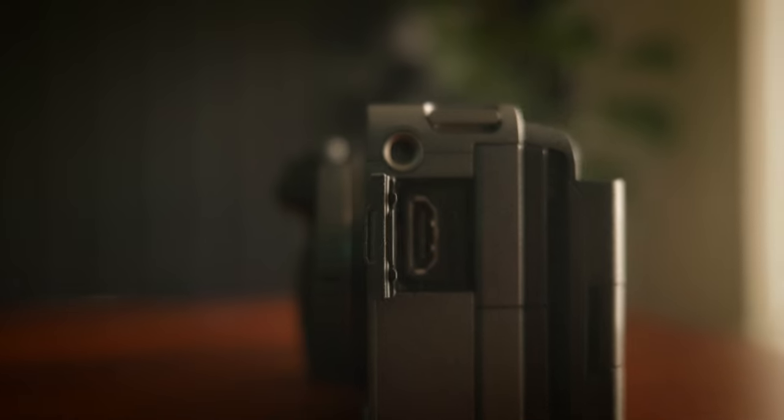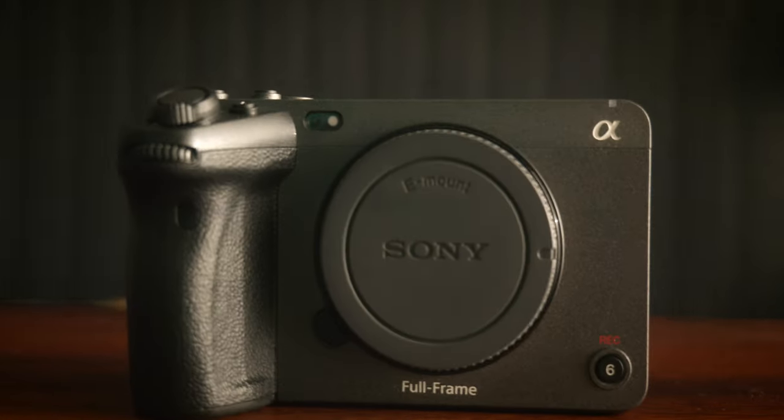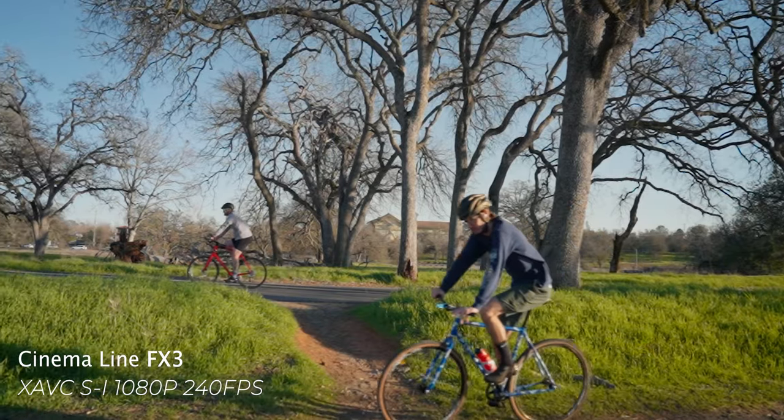The Sony FX3 has CFexpress Type-A, UHS-II, a full HDMI — compared to the R5C's micro HDMI — a microphone input, headphone jack, USB Type-C, a full-frame sensor, and a built-in fan for overheating prevention, since this camera can go up to 1080p 240 frames per second. In my time with the Sony FX3, this camera has honestly been growing on me because it feels like a true pocket cinema camera.